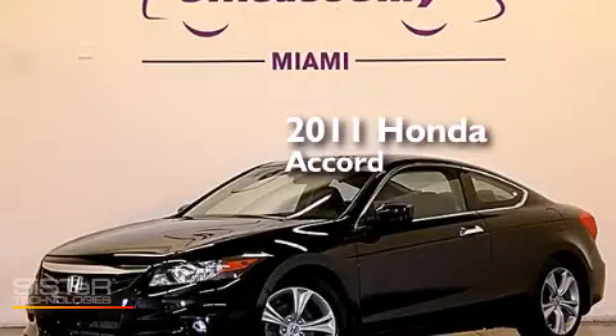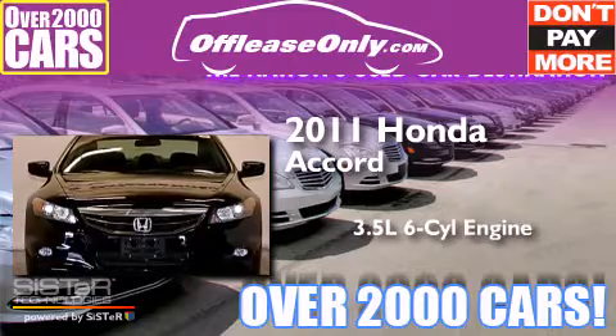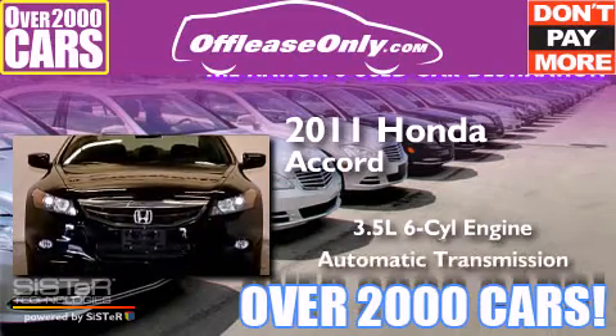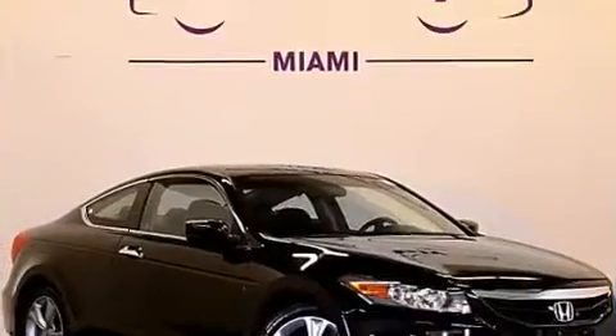This is a 2011 Honda Accord. It has a 3.5-liter six-cylinder engine and automatic transmission. Plus, having just come off lease, this Honda is in like-new condition.